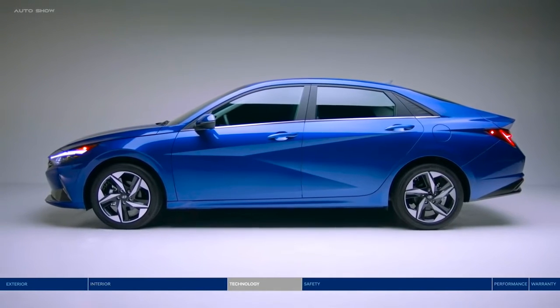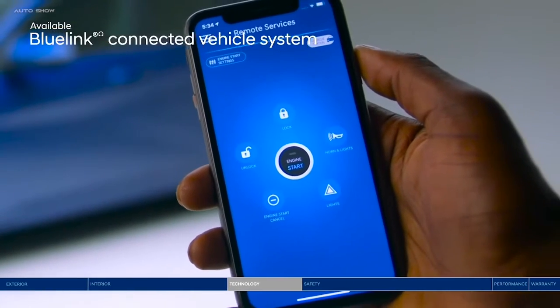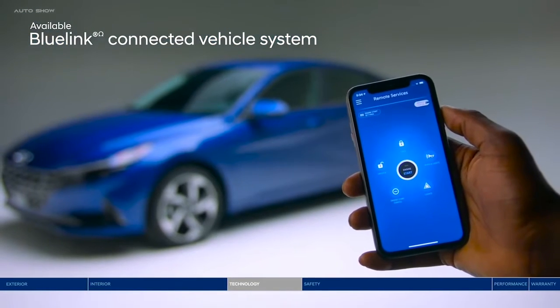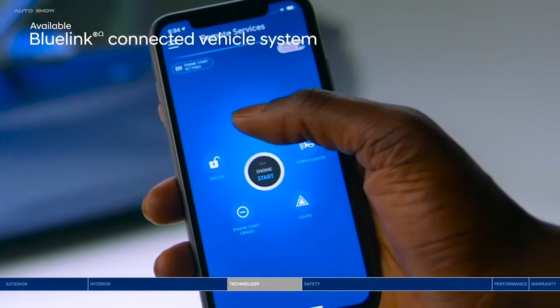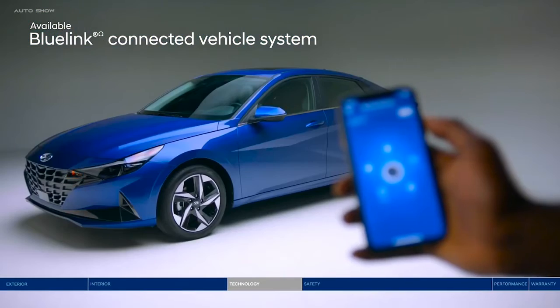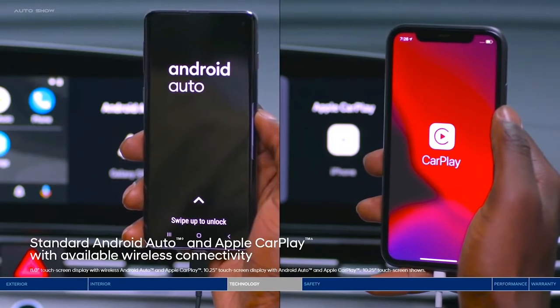The all-new Elantra is full of leading-edge tech designed around you — like Bluelink, which transforms your smartphone into a remote control for your car. Remotely unlock or lock the doors, start the engine, and so much more.